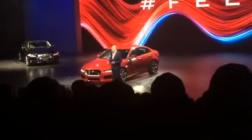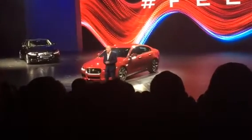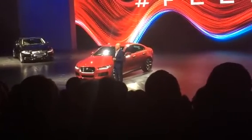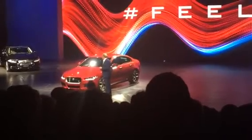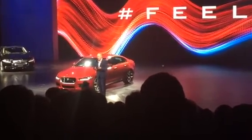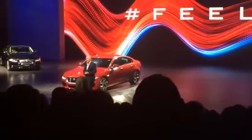Now, I'm no actor. I'm no dancer. And certainly, I've been told often, I'm no singer. But I am someone, along with many others at Jaguar and Land Rover, who's put their heart and soul into creating what we hope to be the next great Jag. I thank you. I'd like to welcome back Fiona to tell us what's happening next.